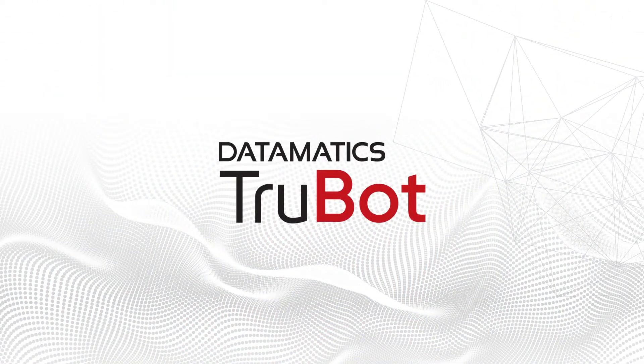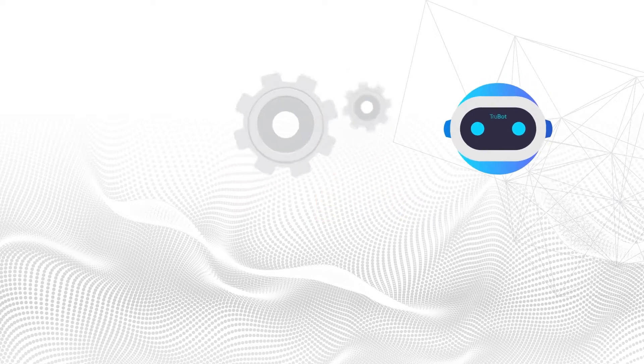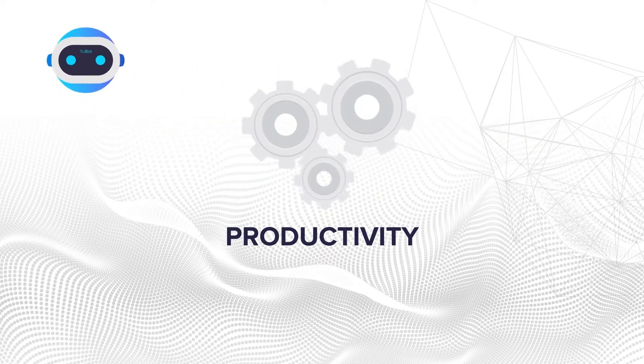Hi, let's introduce you to Datamatic's TrueBot, an efficient RPA bot programmed to enhance productivity.